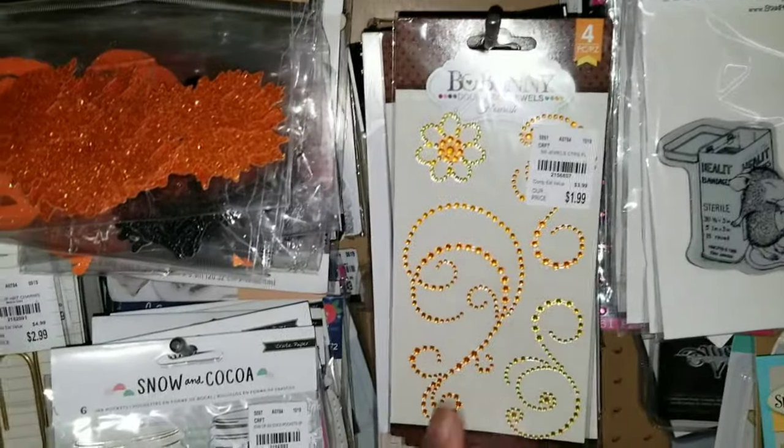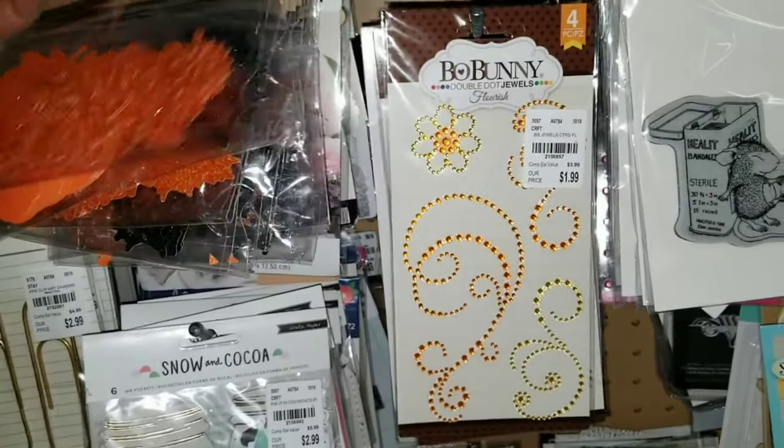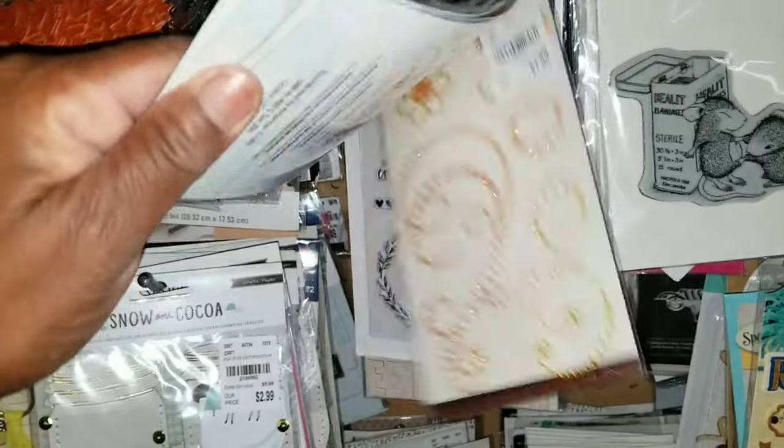Bo Bunny jewels here — so perfect for fall. Orange. Those are $1.99. And there might be other designs and colors available.